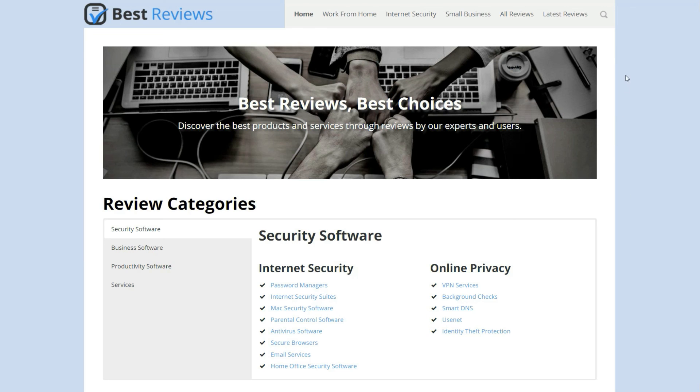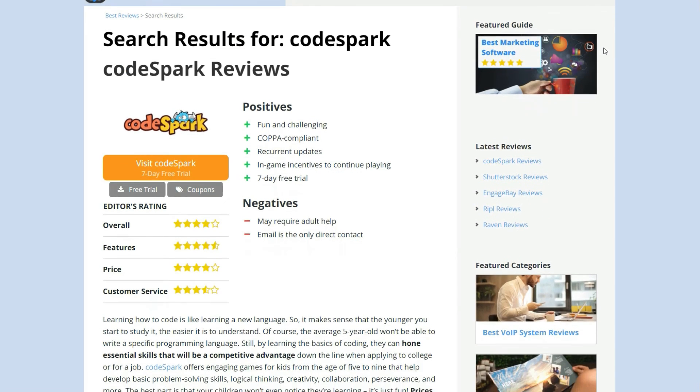To know more about Codespark, don't forget to read our review on our website. You can find the link in the description box below.